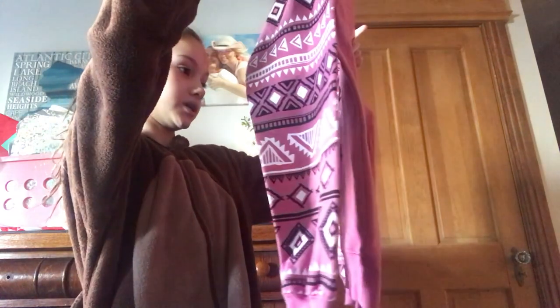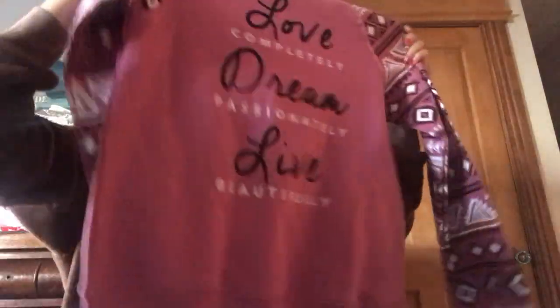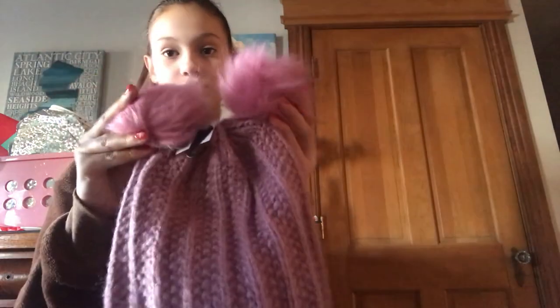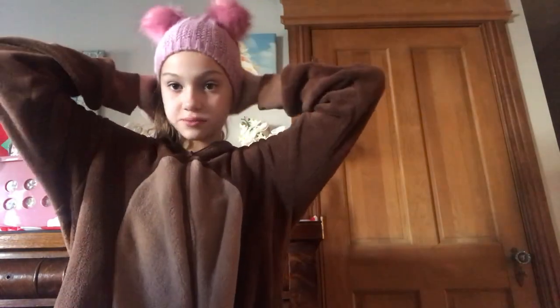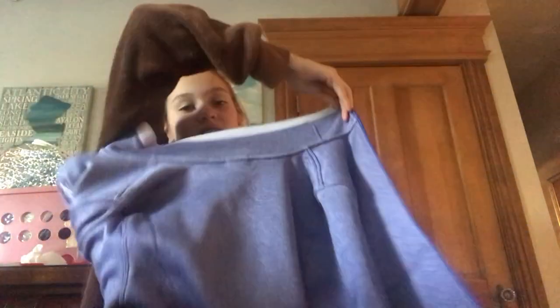I got these unicorn socks, and this shirt that says "Love Completely, Dream Passionately, and Live Beautifully" with nice patterns on it. I also got this hat - there are like two pom-poms on it, it's actually really cute. It looks better when your hair is down.